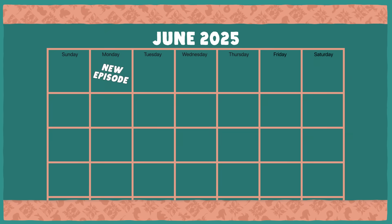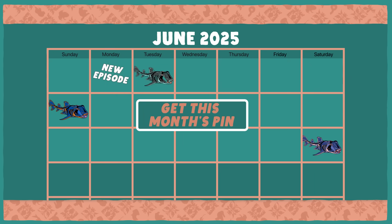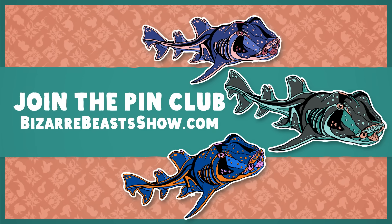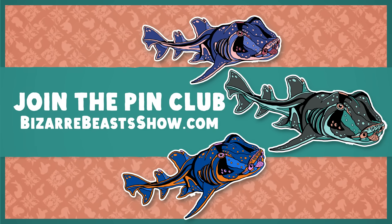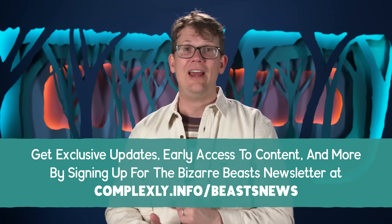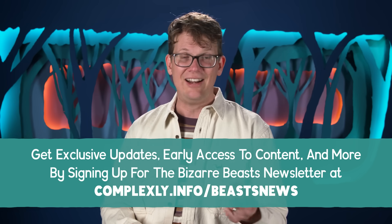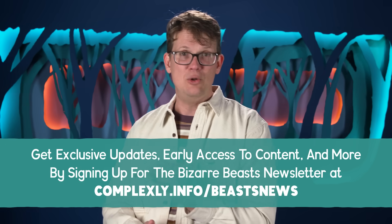You can sign up for the Pin Club at BizarreBeastsShow.com to help keep the channel going. If you want a Port Jackson shark to be your first pin, you have to sign up by June 20th. And if you want to support the show another way, you can find exclusive updates, early access to content, and more by signing up for our newsletter at complexly.info/beastsnews.